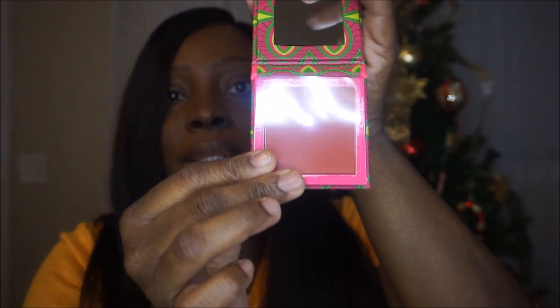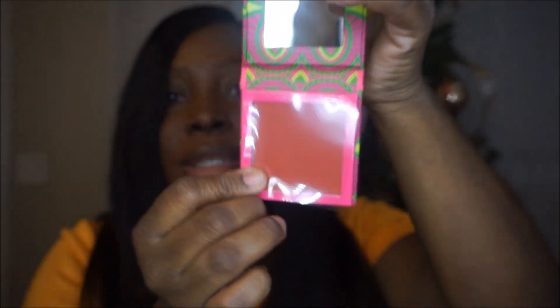Next I have what I believe is a blush. I'm going to open the box — it also has a little plastic over it. It's really pretty.